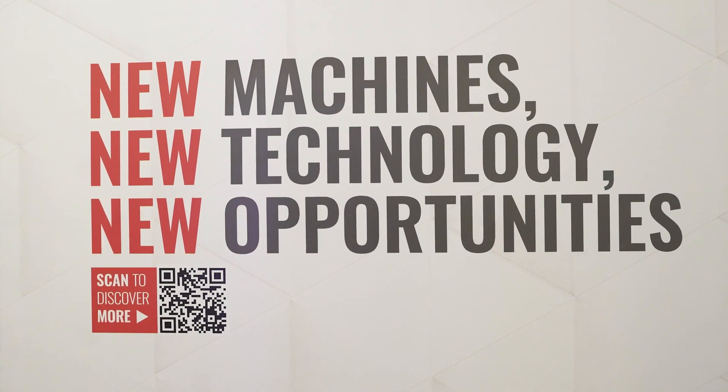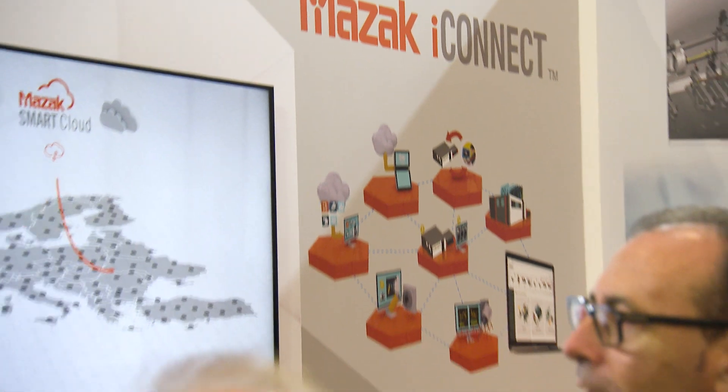In terms of IT infrastructure, we are presenting iConnect. iConnect is a system to serve our customers remotely by teleservice and provides machine check and diagnostics.